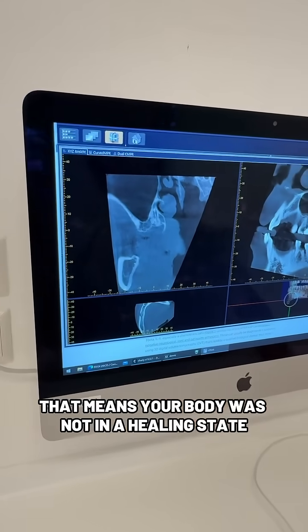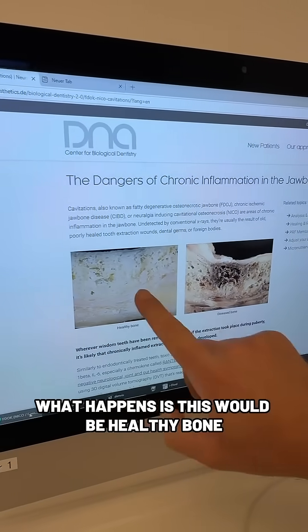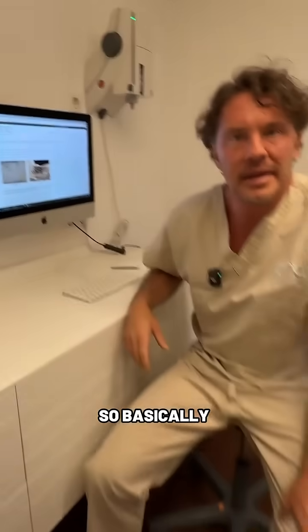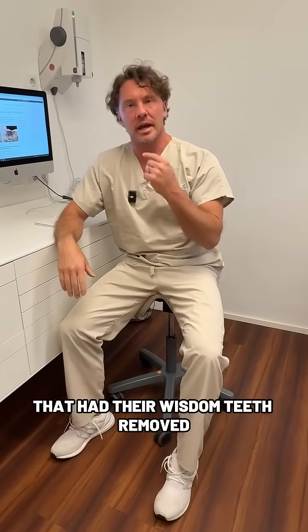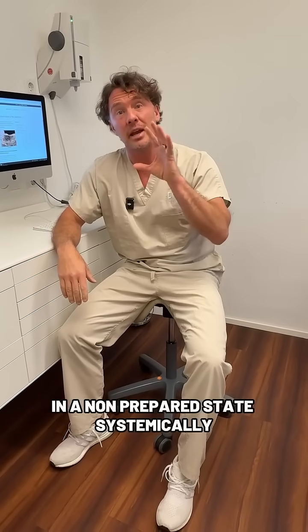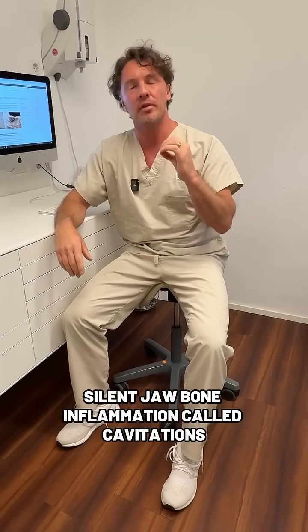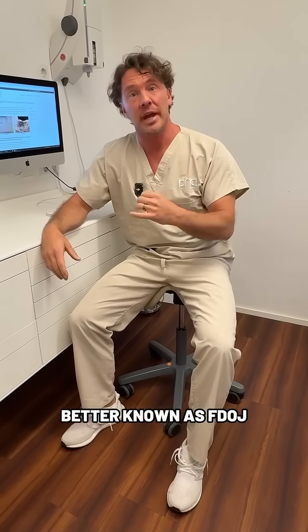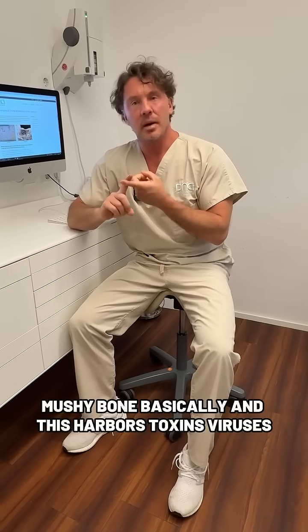That means your body was not in a healing state. This would be healthy bone, but this developed instead. It's probably 90% of you out there that had your wisdom teeth removed in a non-prepared state systemically. What happens is chronic silent jawbone inflammation called cavitations, better known as FDOJ — fatty degenerative osteonecrotic jaw bone — mushy bone basically.